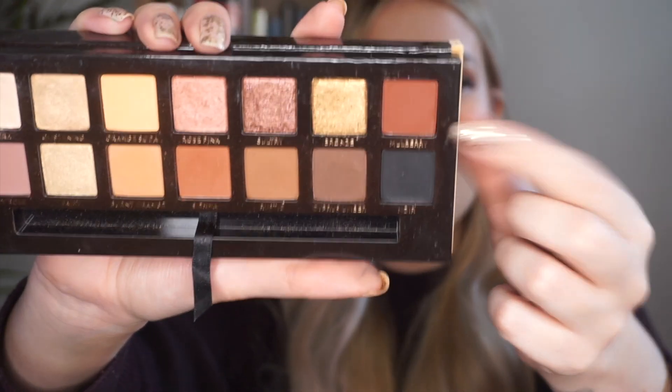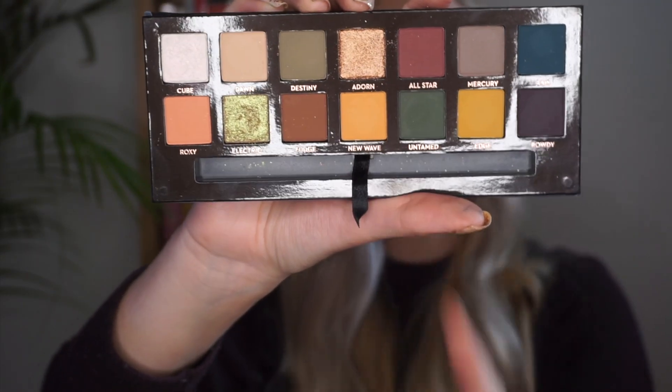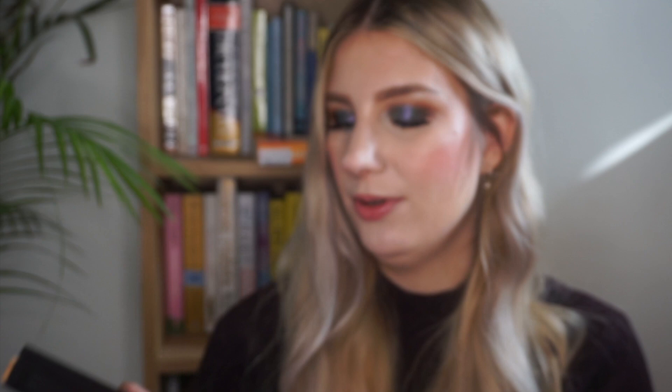The next three shades I have not used at all. The first one is from my Soft Glam palette — the shade Mulberry, right here. For N we have the shade New Wave, which again I haven't used yet. These are all shades that I feel like I will use more in summer. I mean Mulberry I could probably use now, but I've been panning quite a lot of deep browns. Then the last of these three is Orange Soda, again from Soft Glam — very similar, more of a summer shade, and that is why I haven't used it yet.